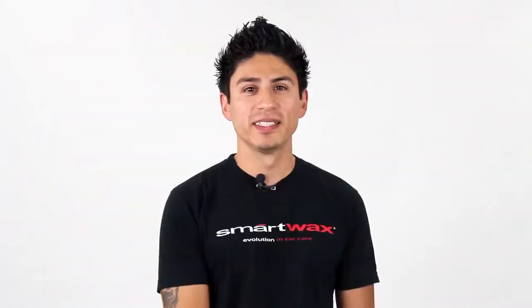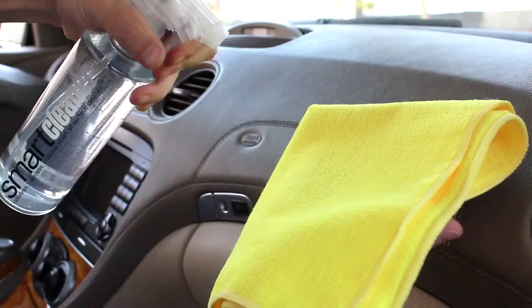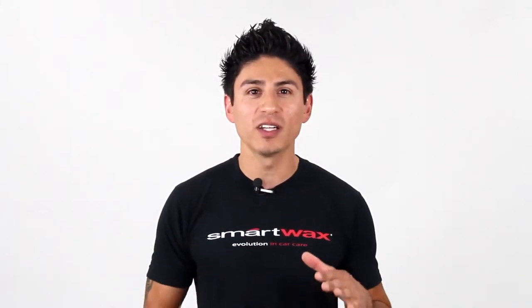Wow, it's odorless. SmartCleaner is an all-surface super cleaner that works on everything from interiors to wheels. It removes stains and eliminates odors in one easy step. SmartCleaner is the most advanced all-surface cleaner on the planet.